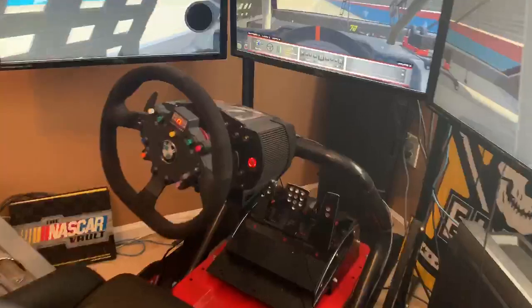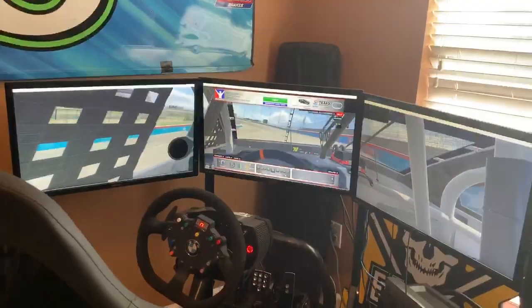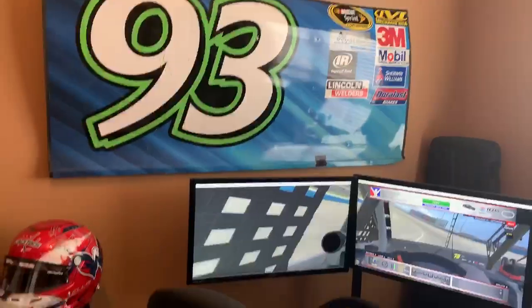It's got obviously a full set of pedals and wheel. Not the cheapest thing I've ever bought, but it's the cheapest way for us drivers to get some practice.